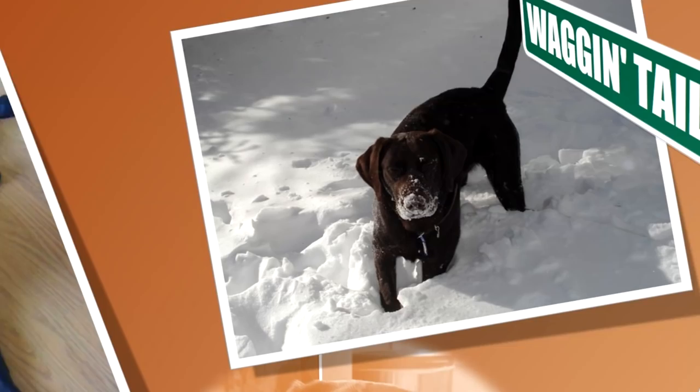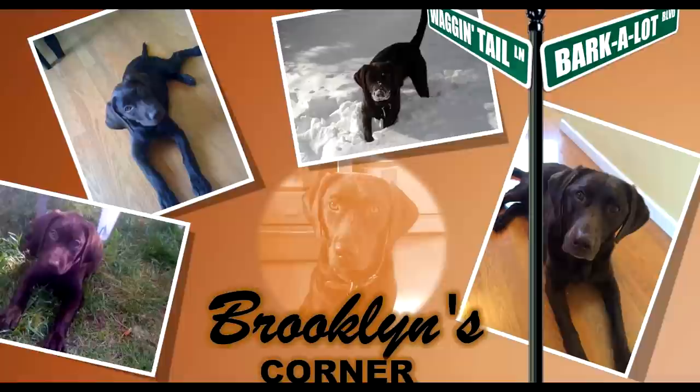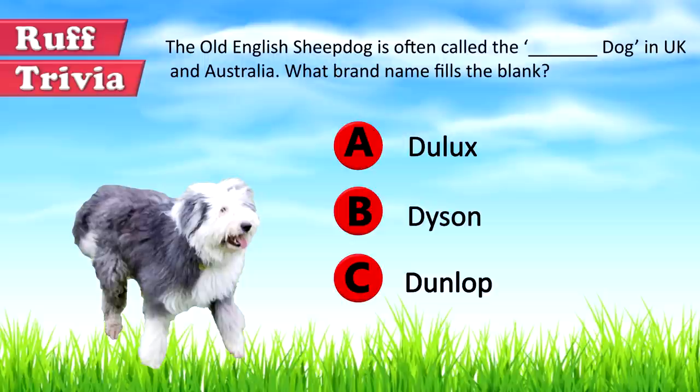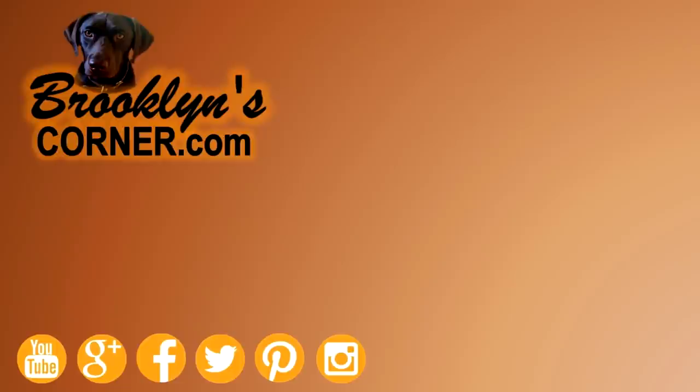You can visit brooklynscorner.com to take our quiz and find out which dog would be the best match for you. The Old English Sheepdog is also known as the Dulux dog in the UK and Australia, because the breed has provided mascots for the paint brand since the 1960s.